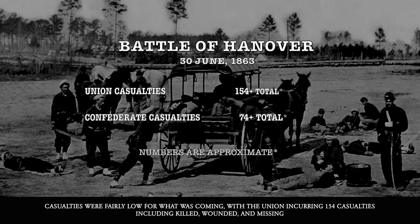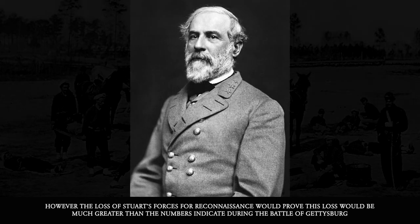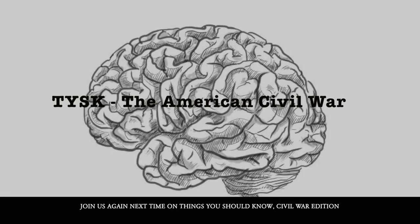Casualties were fairly low for what was coming, with the Union incurring only 154 dead, wounded, and missing. The Confederates lost even less, with only 74 killed, wounded, or missing. However, the loss of Stuart's forces for reconnaissance would prove to be much greater than the numbers indicate during the Battle of Gettysburg itself. Join us again next time on Things You Should Know, Civil War Edition.